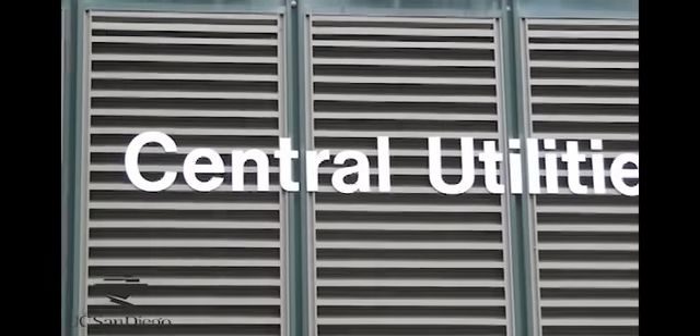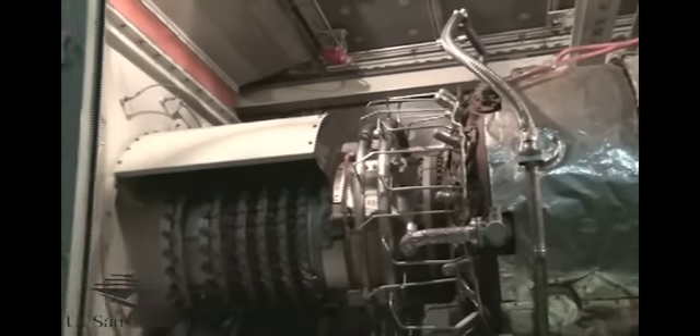We began operating the facility in 2001, and it's comprised of two 13.5 megawatt gas turbine generators. The generators are made right here in San Diego by Solar Turbines.